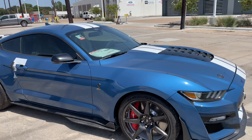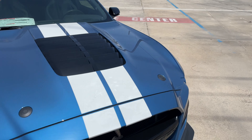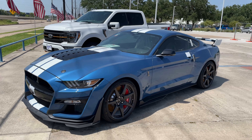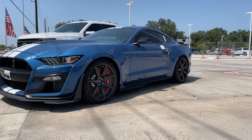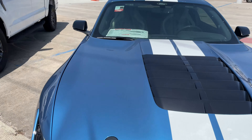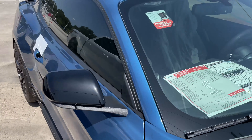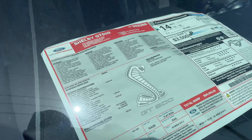Some of you guys think I should trade in the Scat Pack with this bad boy. I'm thinking this is about $119, maybe $120k. What do you guys think — can you guess? Actually, way off — it's about $96k. It's a lot of car for the value.